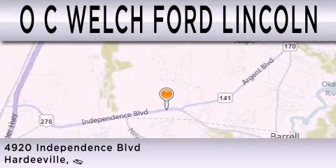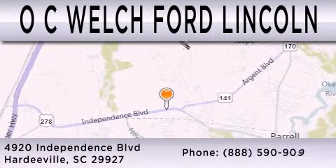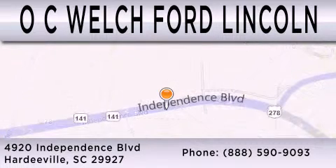We're located at 4920 Independence Boulevard in Hardyville. Thank you.